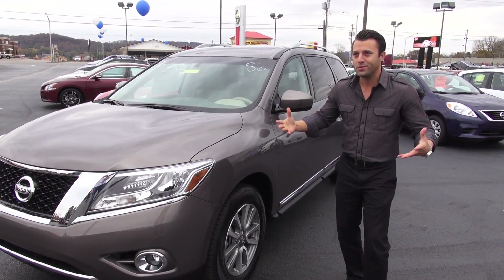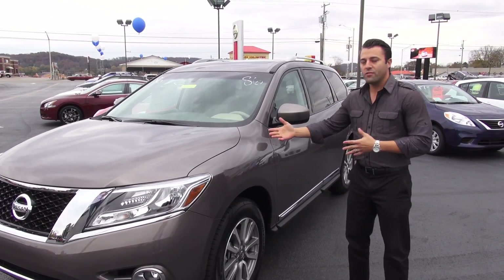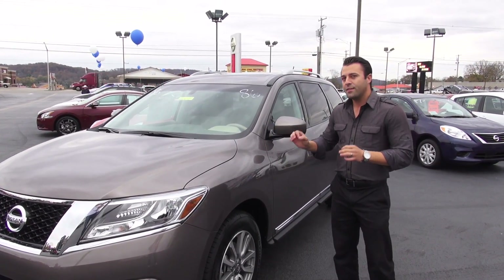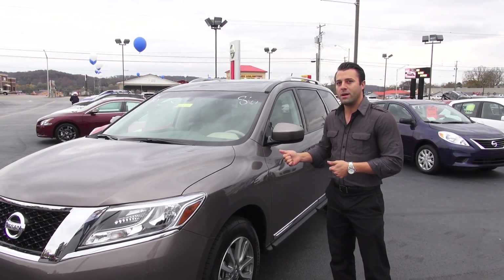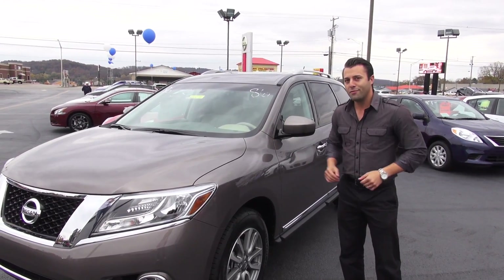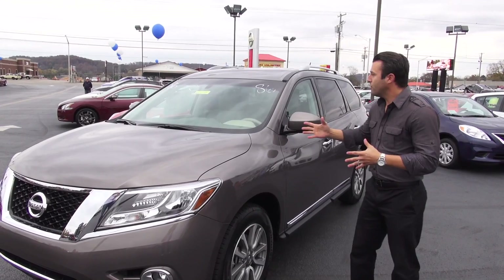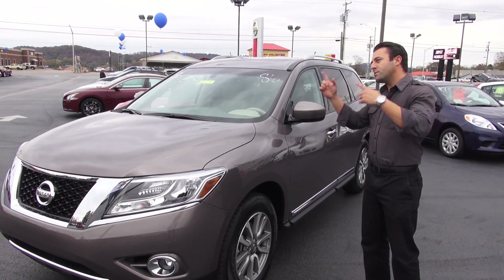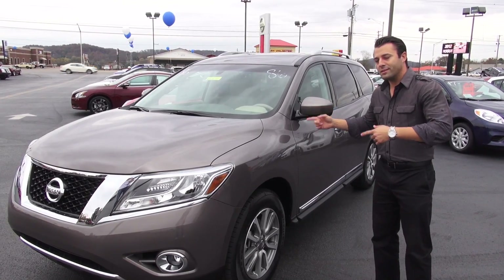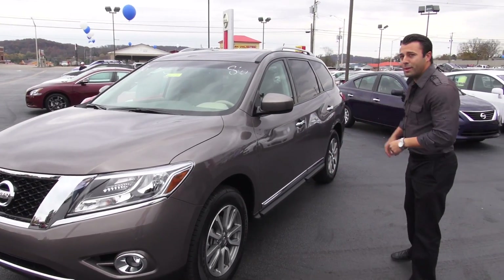That scares a lot of people because they're like, well, how am I going to pull my boat? Interesting enough, even with the CVT transmission and the 3.5 liter V6, this vehicle still has a 5,000 pound towing capacity. So have no fear. There's a ton of cool features that I'm going to show you, and most of them are going to be inside the vehicle, so let's hop in and take a ride.